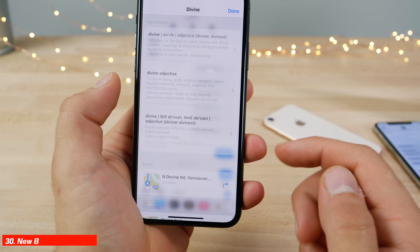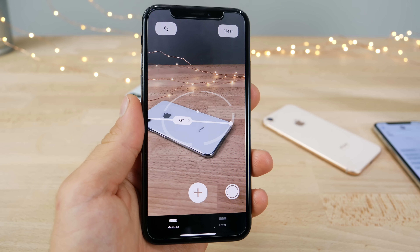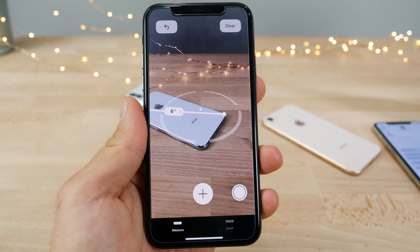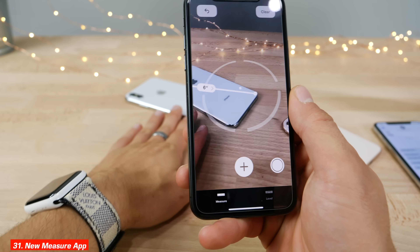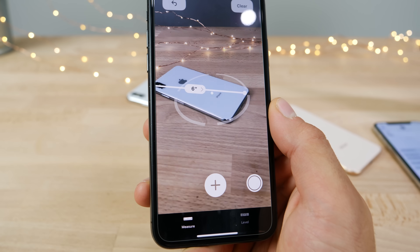There's now a built-in thesaurus in iOS so you can look up synonyms for any word. The new Measure app can be quite fun and handy in day-to-day activities — it's slightly off on the iPhone XS Max, reading about six and a half inches, but fairly close.